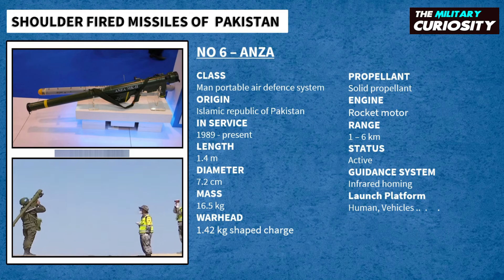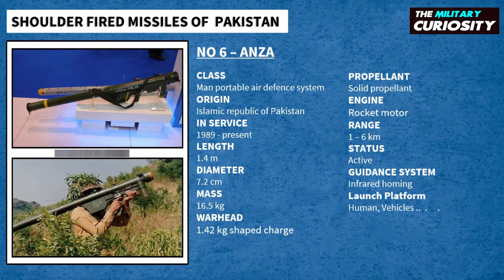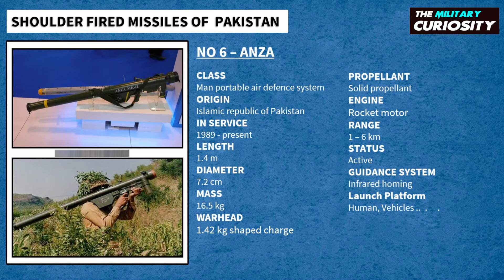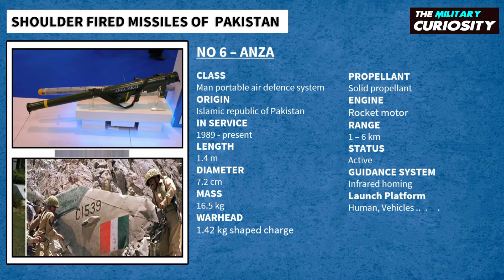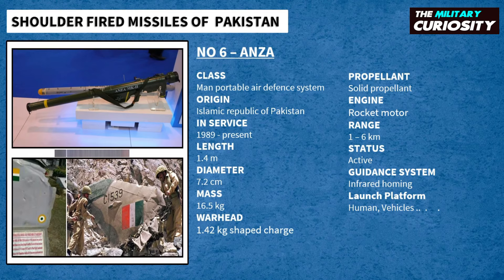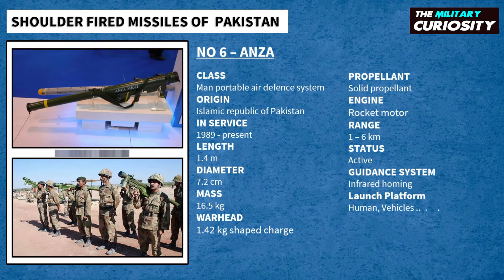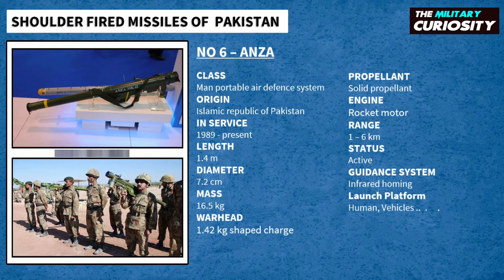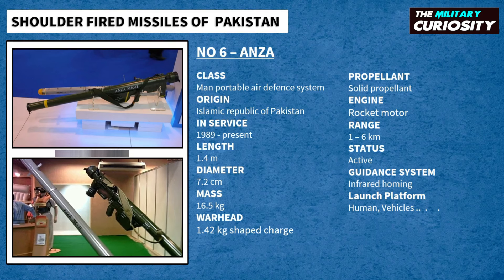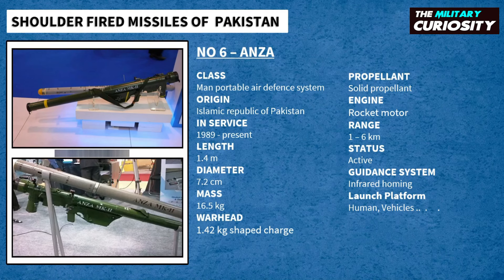The ANZA is also offered for export, Malaysia being its only known export customer after receiving 100 ANZA MK1 in 2002, and later a further 500 ANZA MK2 systems. On May 27, 1999, the ANZA MK2 was used by the Pakistan Army Air Defense Forces to attack Indian aircraft during the Kargil conflict, shooting down two — one MiG-21 and one Mi-17 helicopter. ANZA has three variants. In recent years, Pakistan has advertised the ANZA series for export, displaying it at the International Defense Exhibition 2007 in the UAE and at the IDEA's 2008 Defense Exhibition in Pakistan.